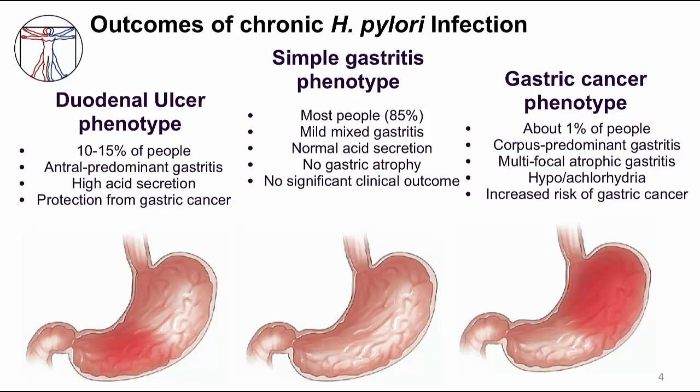I want to first review the types of diseases that are associated with H. pylori infection. The majority of people have gastritis — inflammation in the stomach mucosa that we can see on histology. The person typically has no symptoms, the stomach function is normal, and there is no change in acid secretion.